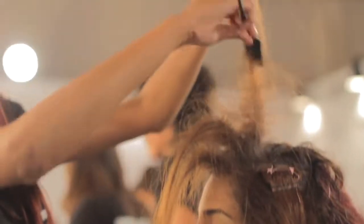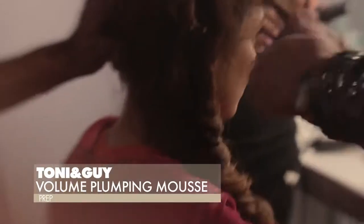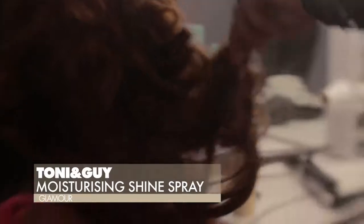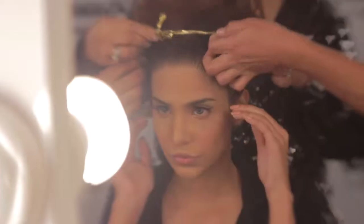We're going to start off by backcombing the hair, then prepare it with a super glamorous look by using Tony & Guy volume plumping mousse, which really gives it a lot of volume to create that big hair look. Then we're going to be using the shine spray to finish — we want really intense shine in this hair. It's all about glamour.